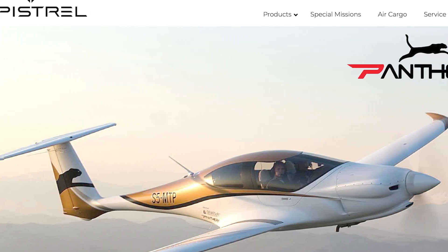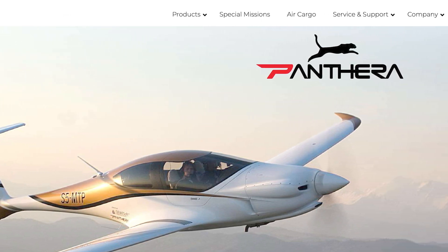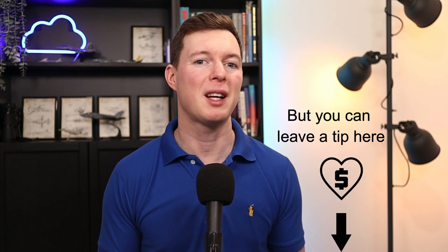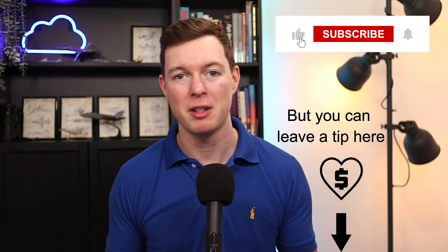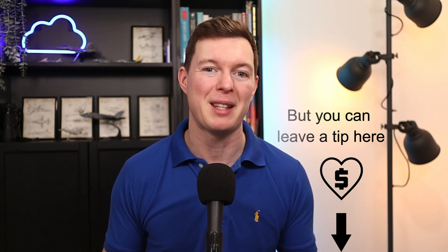If you want to know more about all this, see the Pipistrel Panthera website or their YouTube channel — there's a link in the description below this video. I'm not sponsored; I just like to make these videos for fun and I like researching these aircraft. Hit the like button if you like what I do and you want me to keep making videos.